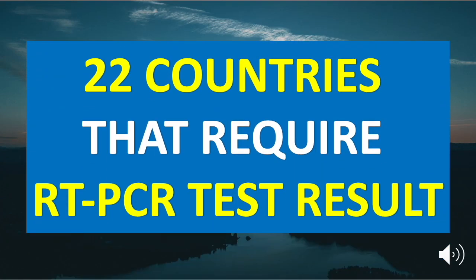If you are planning to go abroad, check out this list of 22 countries that require passengers to take a COVID-19 RT-PCR test, whether for essential or non-essential travel reasons. Stay tuned and watch the video to see the list.